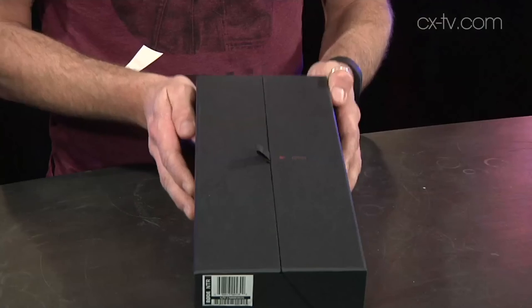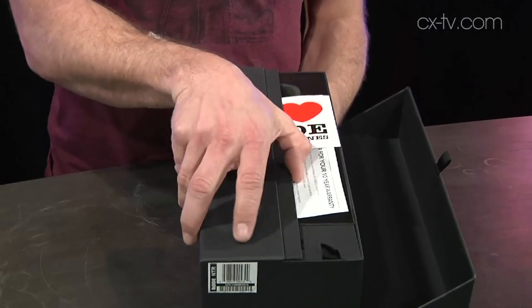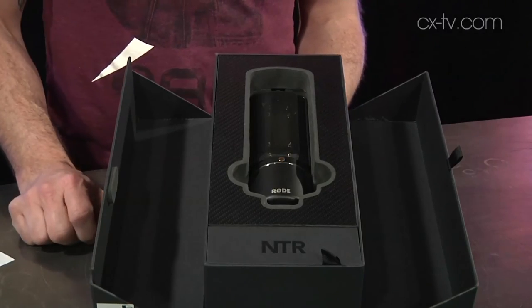It's a really good price too — it's astoundingly well priced, such that if I was looking at buying one of these, I'd just buy two. Really nice work from Rode. Well, that's the Rode NTR — we hope you've enjoyed the review. Thanks for watching. If you enjoyed it, don't forget to give us a thumbs up and subscribe to the channel for more. See you next time.